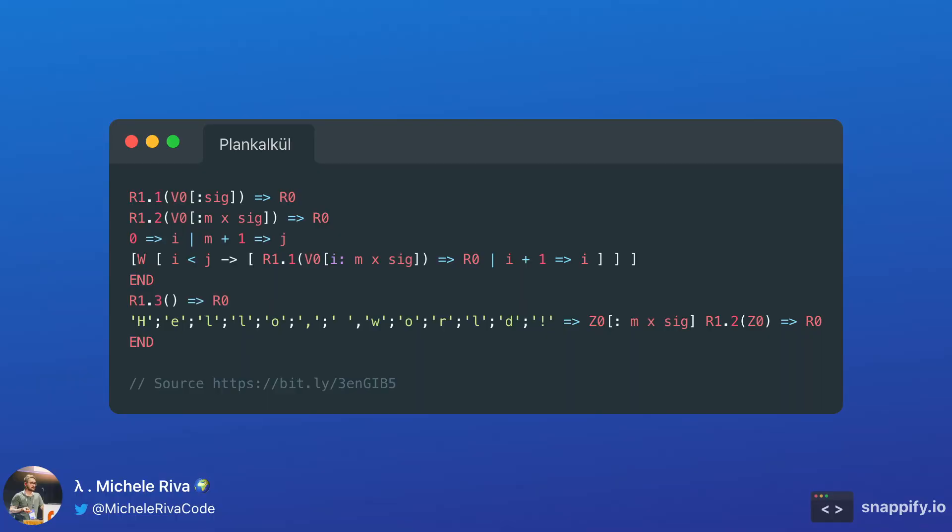But before we move to the US, I want to point out that the first high-level programming language ever invented was the Plankalkül. It was invented by Konrad Zuse, who was a German engineer, between 1942 and 1945. Here is a hello world in Plankalkül.